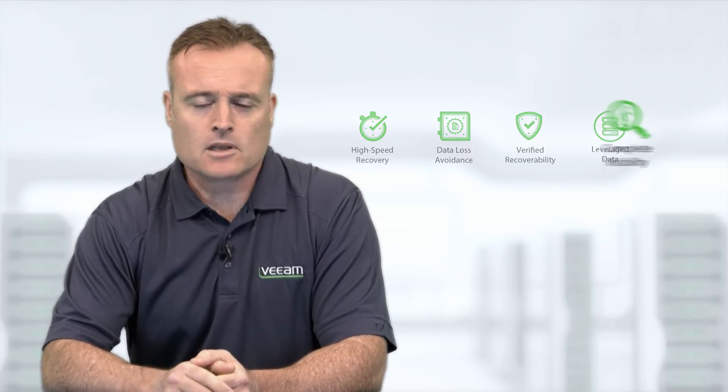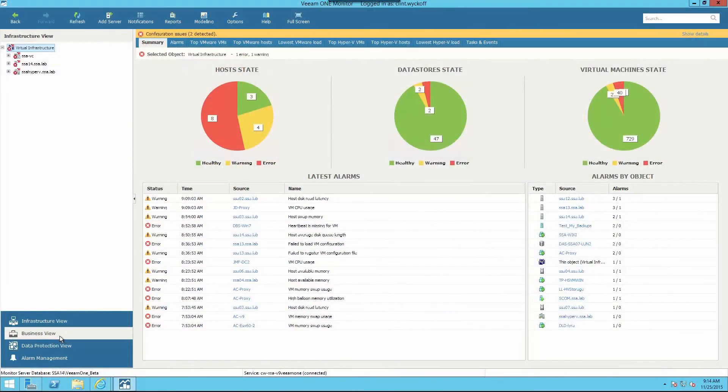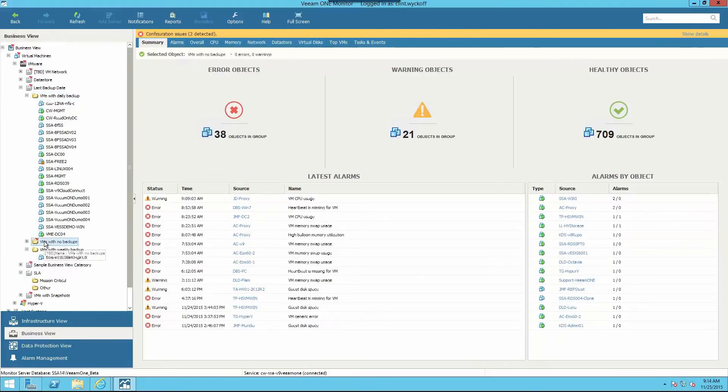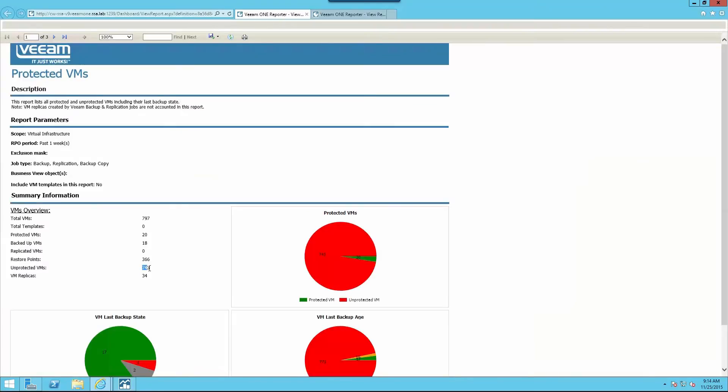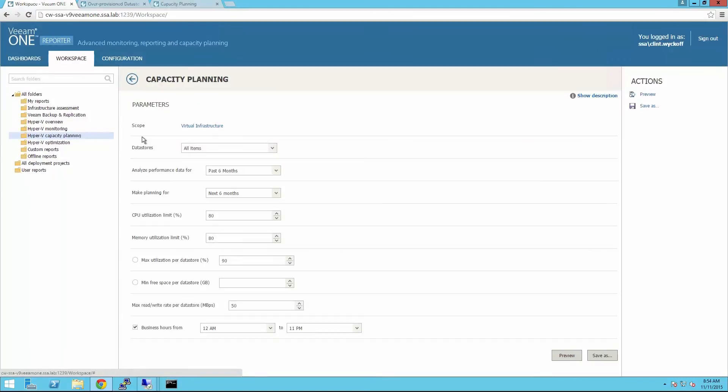Fifth, complete visibility. Veeam One monitoring and reporting gives you deep insights into the health of your NetApp-powered virtualized environment so you can see at a glance if your VMs are protected and recoverable. Through advanced capacity planning and forecasting, you can better predict and plan for storage and server upgrades. In short, Veeam One can help enhance availability, ensure adherence to corporate data governance, and help lower IT costs.